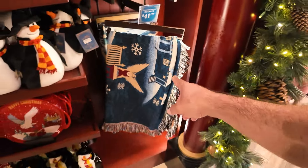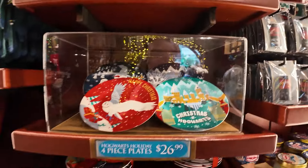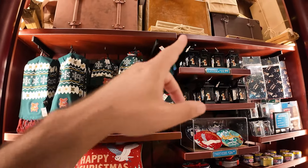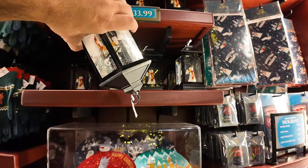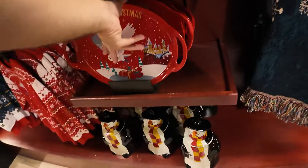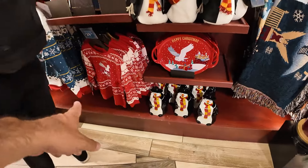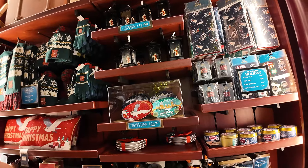It looks like everything marked down is 50% off. The throw was originally $85, marked down to $41.99. The lantern is half price too. Basically, everything you're looking at on this wall from last year's collection is 50% off. There's also $33.99 for this one — look at the snow blizzard when you flip it over! Pretty cool, half price. The serving tray is $23.99. Basically everything in this section from last year is 50% off.